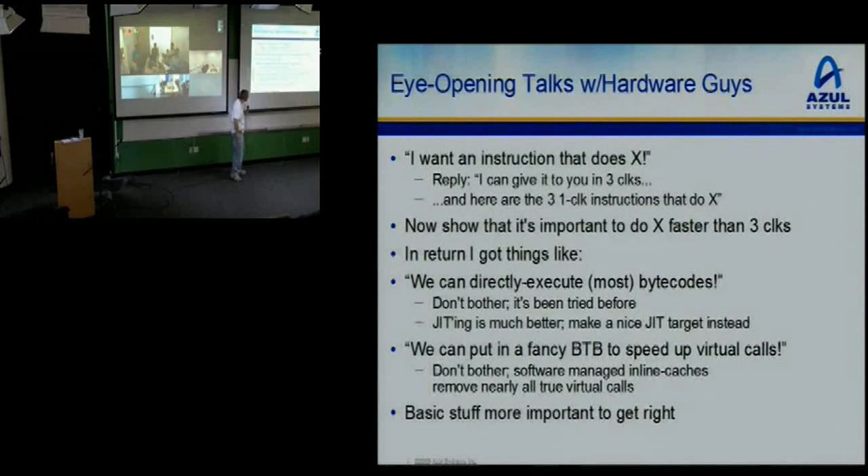They suggested fancy branch target buffers to speed up virtual calls. I said, if I look at the instruction traces, the number of times I do a jump-register is next to none because we have inline caches — we don't do direct register jumps. Instead we do inline caches almost everywhere. All I want is standard branch prediction hardware. Don't give me anything fancy. Basic stuff is more important. I'd rather have a 5% bump in clock rate over any one of these other things.